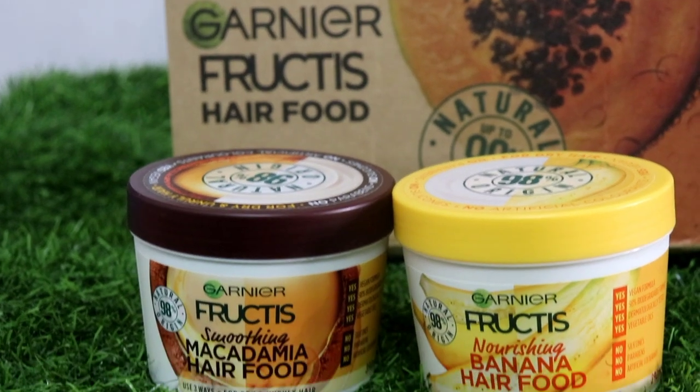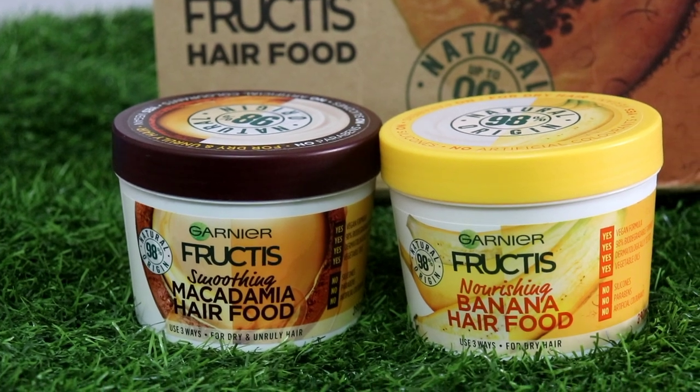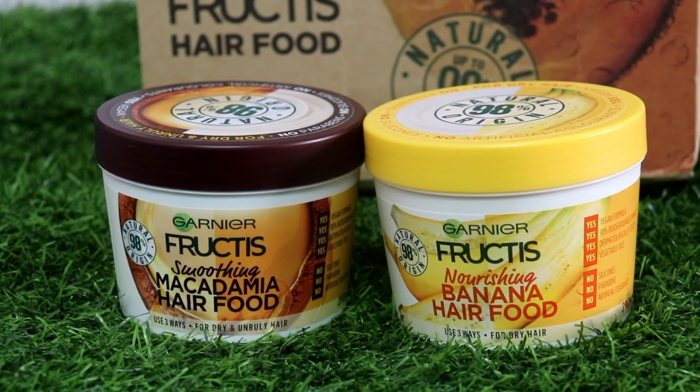I tried Garnier Fructis Hair Food and I am loving these products because this makes my hair perfectly smooth and has reduced my hair problems a lot. So this hair food is very beneficial.